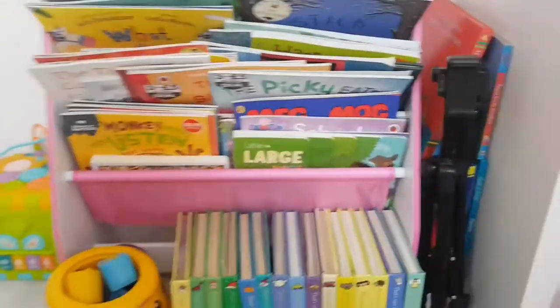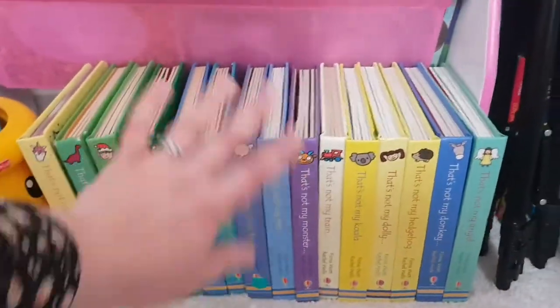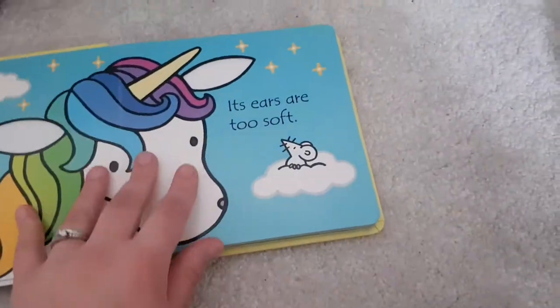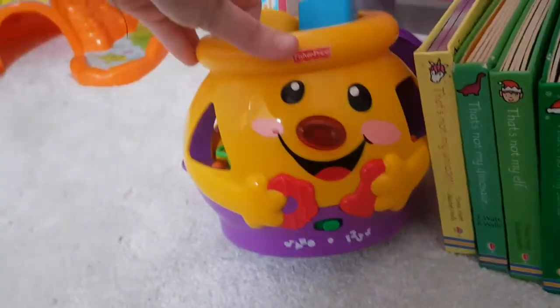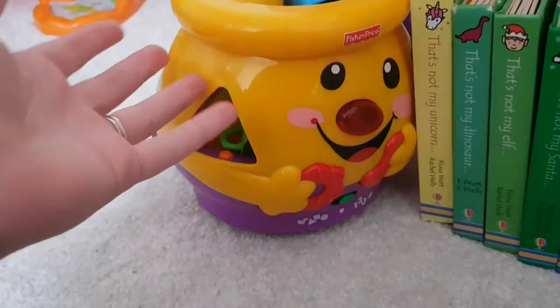So over here this is Esme's bookcase. Her favourite books are the 'That's Not My...' ones — she loves messing with the sensory bits on every page. She also has this shape sorter that's like a cookie jar and it sings when you put the shapes in. She doesn't obviously put the shapes in — she just eats the shapes. That was from my grandma for Christmas.